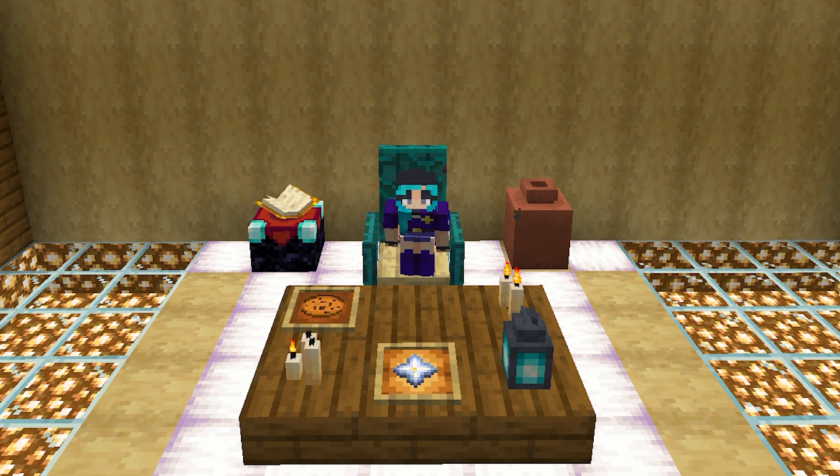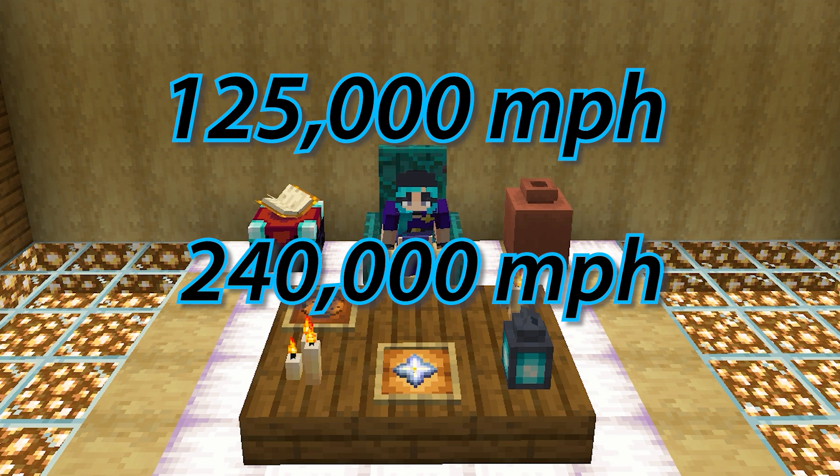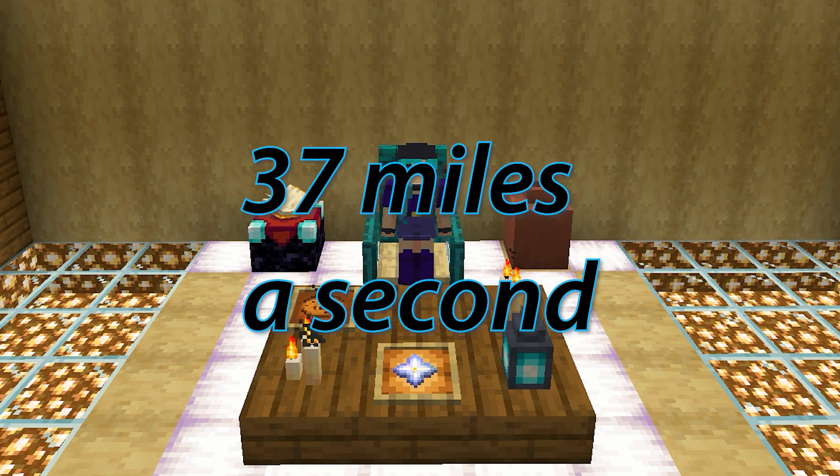We know it wasn't instantly vaporized because they had a high-speed camera running. This camera took a thousand pictures per second, and the manhole cover only appeared in one of them. With this photo, it's estimated that the manhole cover was traveling somewhere between 125,000 miles per hour and 240,000 miles per hour — another estimate puts it at around 37 miles a second.